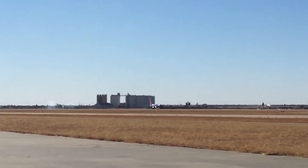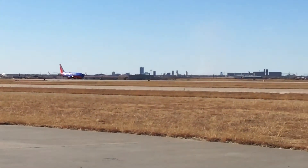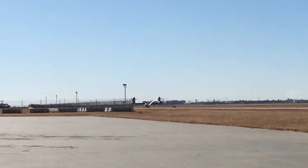Oh no, that's an airliner, not a tanker. We've seen a couple tankers test flying around here. Let's get back to the tilt rotor.